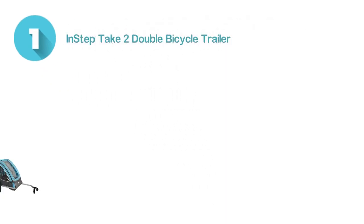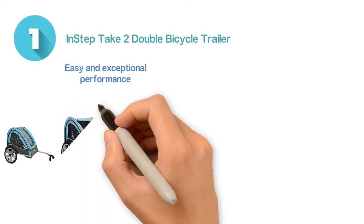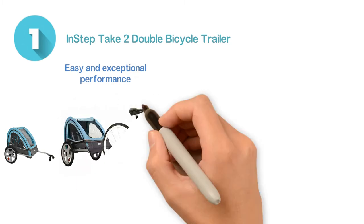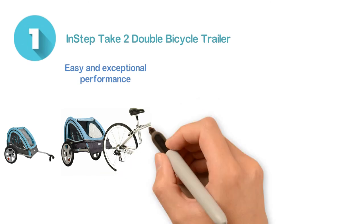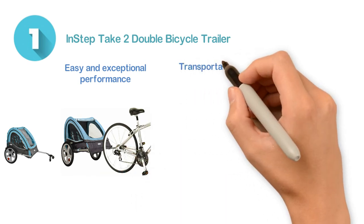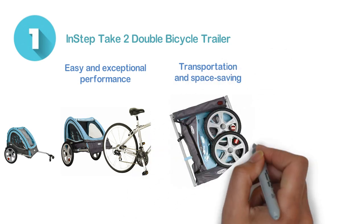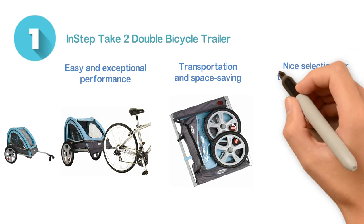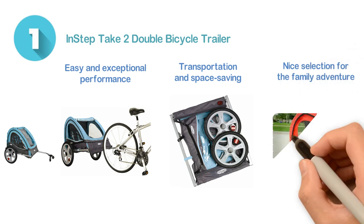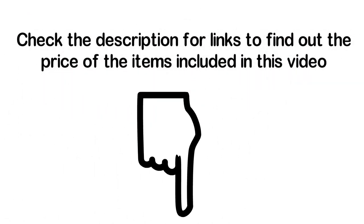Number one: In-step Take Two Double Bicycle Trailer. Features easy and exceptional performance as it supports coupler attaches, so you can easily use this trailer with any bicycle. Built-in 16-inch pneumatic air tires. Provides easy transportation and space saving as it can be folded very easily. Overall, it's a nice selection for family adventure. An affordable price makes this a great selection for all. Check the description for links to find out the price of the items included in this video.